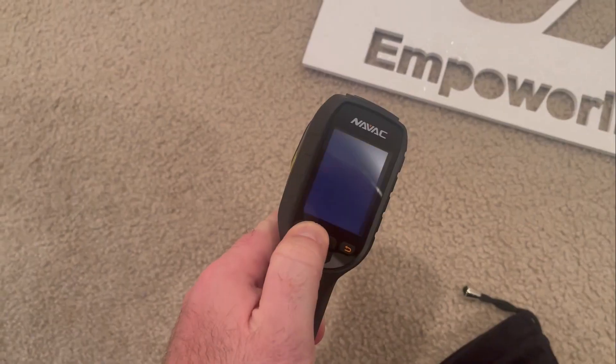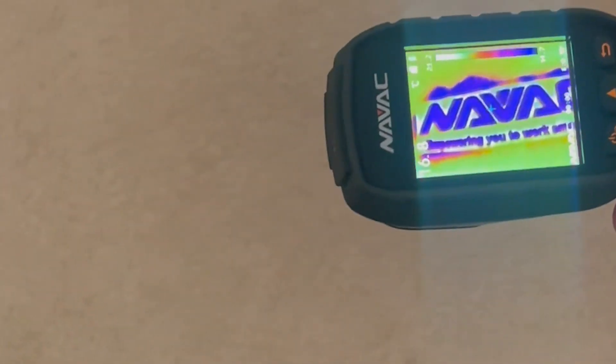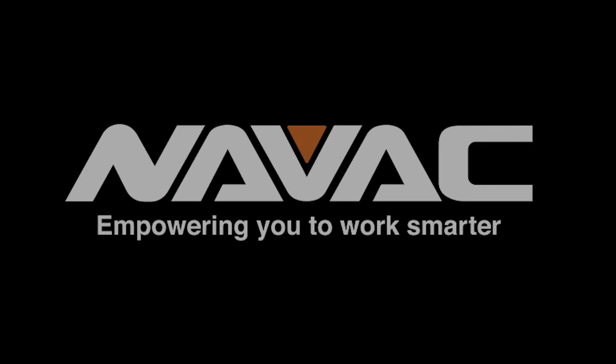Whether finding loose electrical connections, checking for the presence of refrigerant in a receiver, or just spraying water on a foam core stencil, let NAVAC's new NMT 1000 empower you to work smarter.